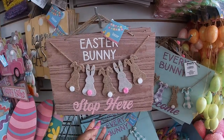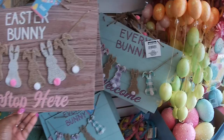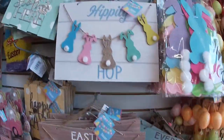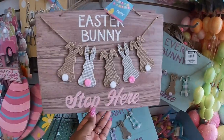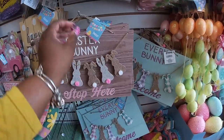Look at how cute this sign is — 'Easter Bunny Stopped Here.' I like this one. They have this one: 'Everybody Welcome,' along with 'Hippity Hop.' But this one is so cute. I really like this one. I'm going to have to pick this up.